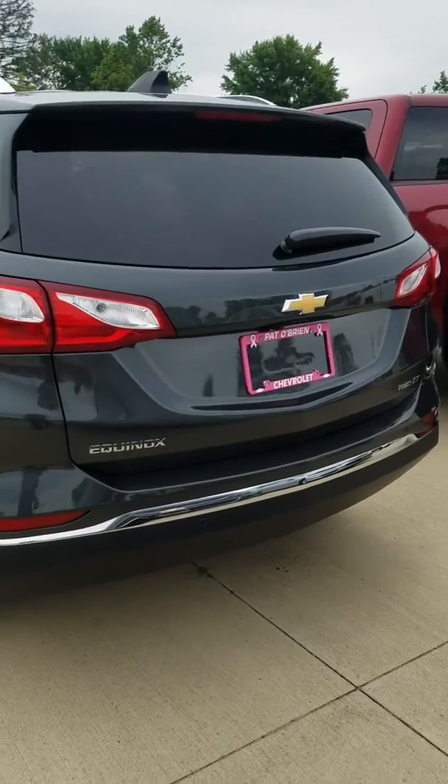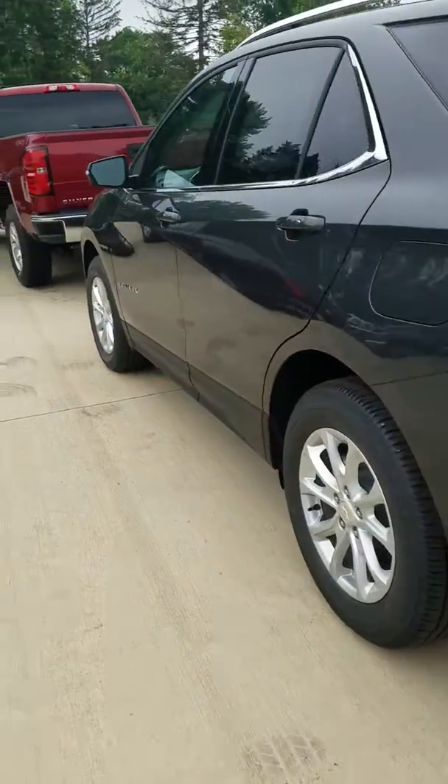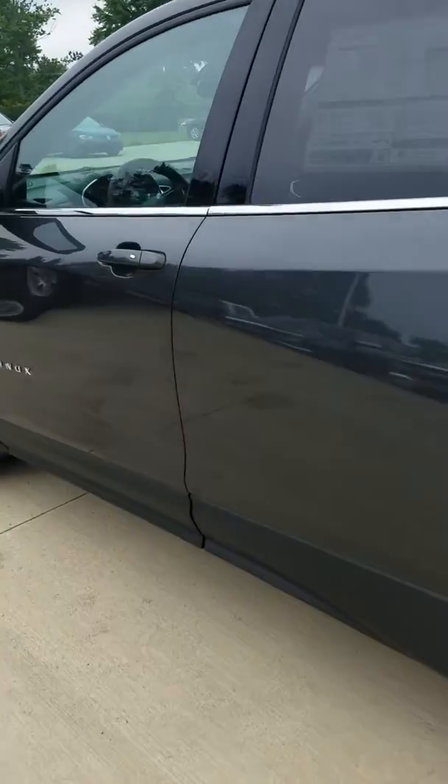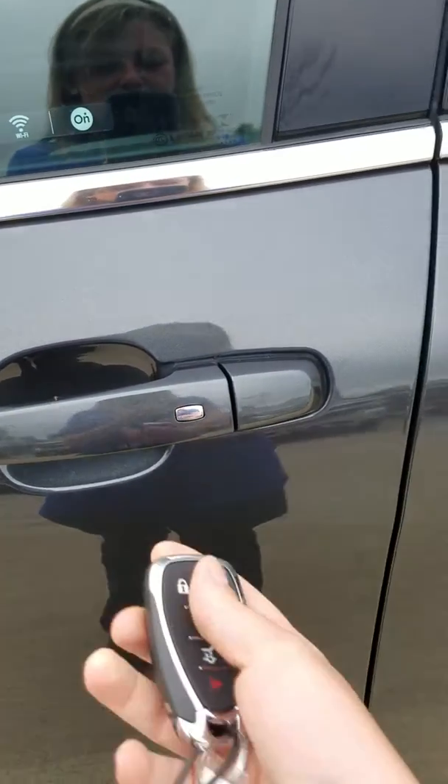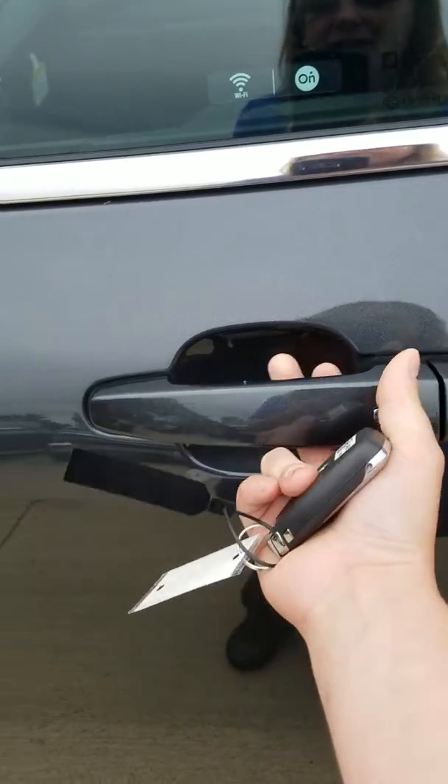Standard features include the backup camera and capless fuel tank. You've got Bluetooth and cruise control, of course. One of the cool things a lot of people like is the passive entry — so if your key fob is buried in your purse or pocket, you can lock and unlock the door with the click of a button, as you see here.